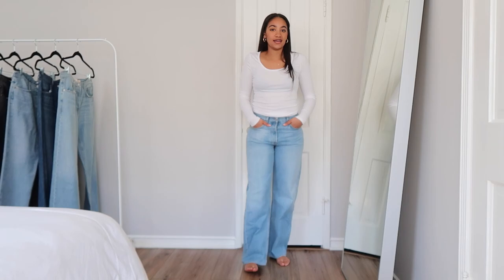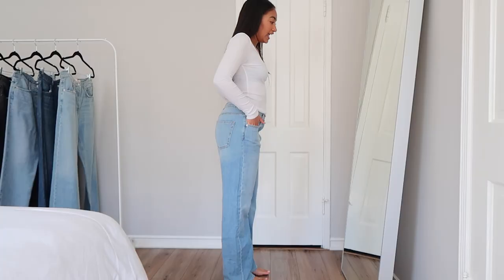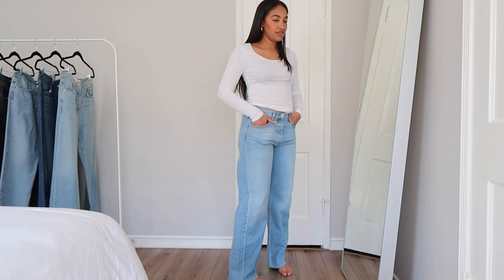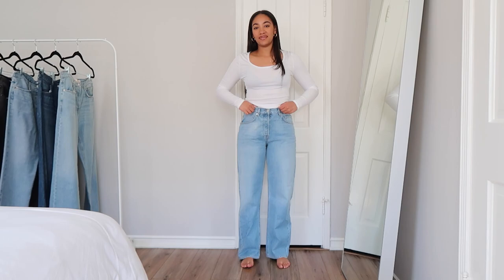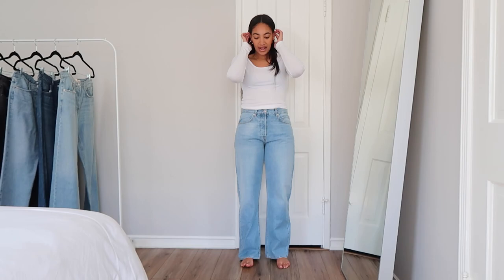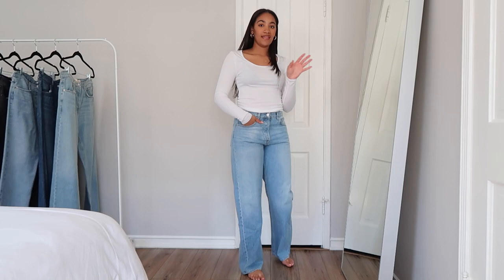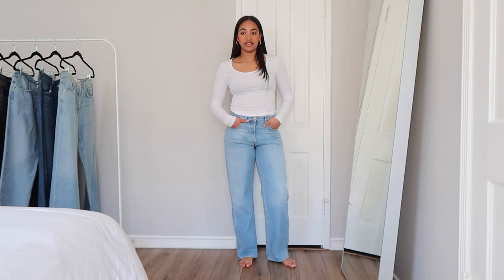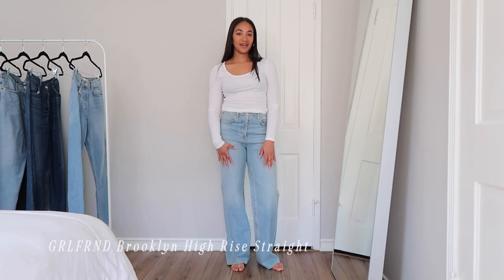The wash is so nice and the fit is really great. I just got these and didn't need to get them tailored, which is really rare — pretty much all my jeans I get tailored, but these fit perfectly right off the bat. I got them in a size 28. The reviews said they stretch out a lot, but I went with a 28 because I wanted them to be a little baggy. I've been really loving Girlfriend Denim lately, especially for this style. I got these on Revolve and they're around $225.